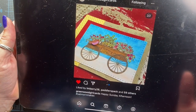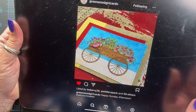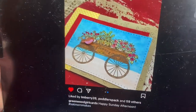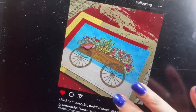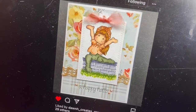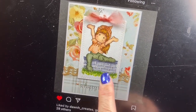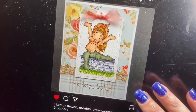Jill made this adorable flower cart card using an image from Peddler's Pack, and I also really love the embossed detail that she used on the back of the card — you might be able to see it there. And as we keep scrolling, we've got this adorable card from Patti O'Malley. It's a Tilda Magnolia stamp and she's sitting on a brick wall that Patti has colored blue.